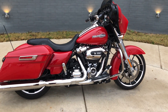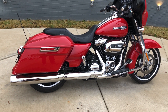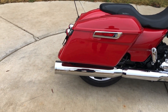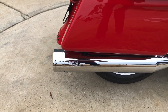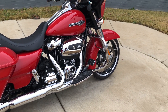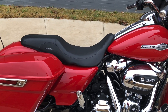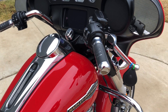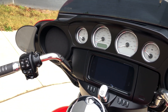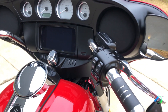The paint on this is called Redline Red. 107 inch fuel injected Milwaukee 8, got a six-speed transmission on it, the Vance and Hines slip-on, the pegs for the passenger, flow boards for the rider, the engine guard, it's got a two-up seat on it and it also has factory security. Six and a half inch touchscreen display with Bluetooth and navigation, electronic cruise control with the aftermarket grips on it.